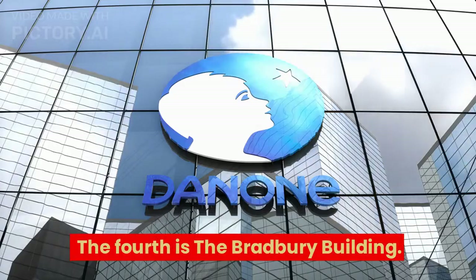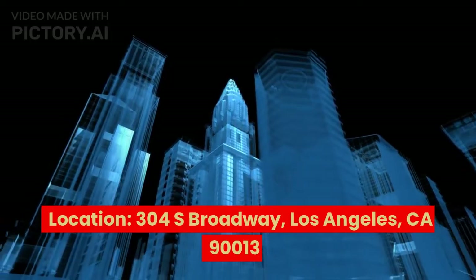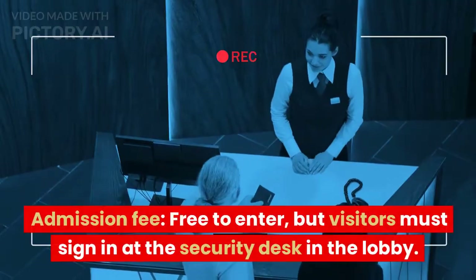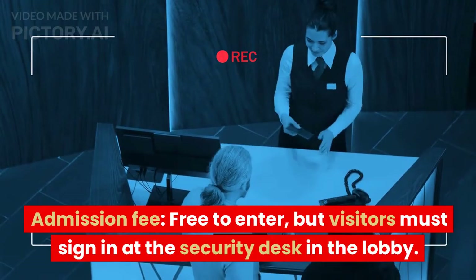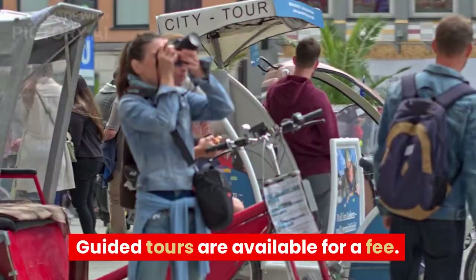The fourth is the Bradbury Building. Location: 304 S Broadway, Los Angeles, CA 90013. Admission fee: free to enter, but visitors must sign in at the security desk in the lobby. Guided tours are available for a fee.